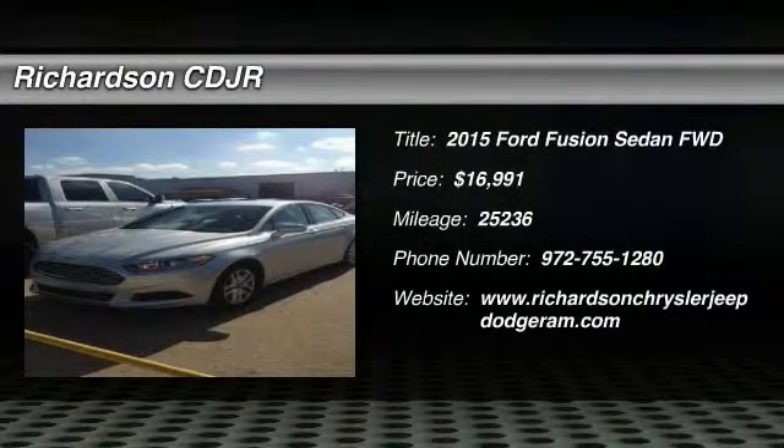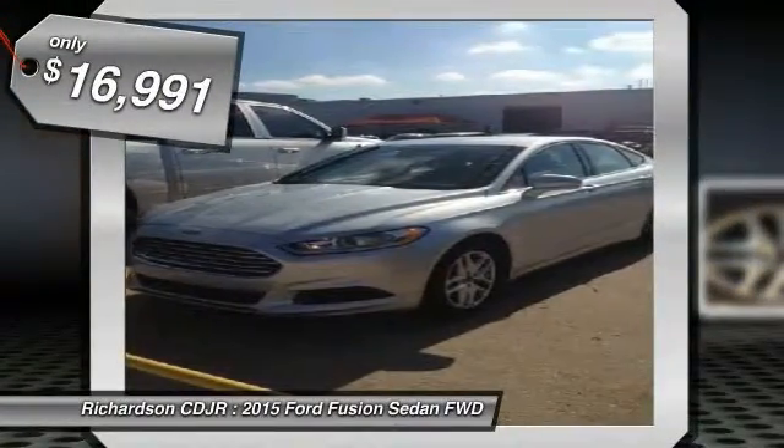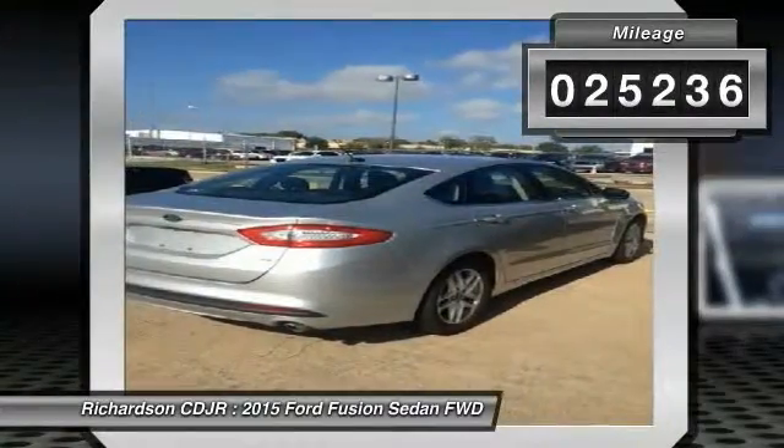The 2015 Fusion. You can have both impressive power and great economy in a Fusion, and it is priced below $20,000. This vehicle has less than 30,000 miles.